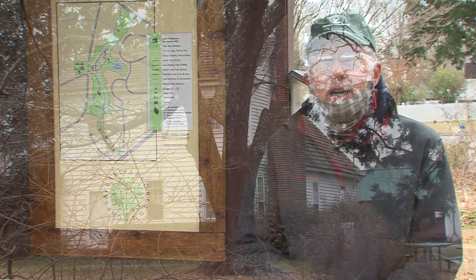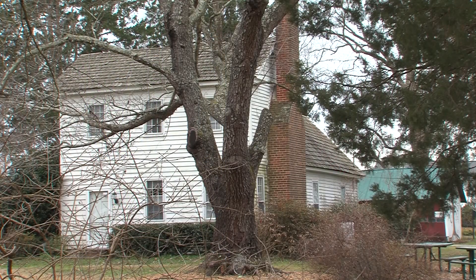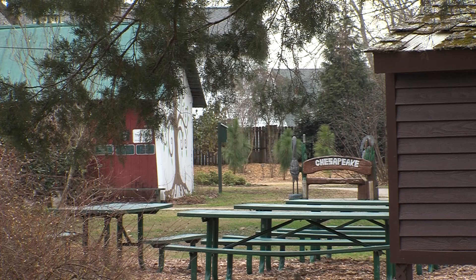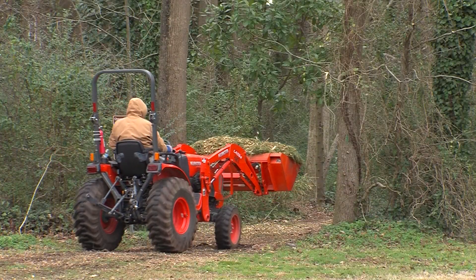We have a historic house here, parts of which go back to the 18th century, and this became a Chesapeake Park about 25 years ago. During that time we've had a strong volunteer effort to make this park what it is today.